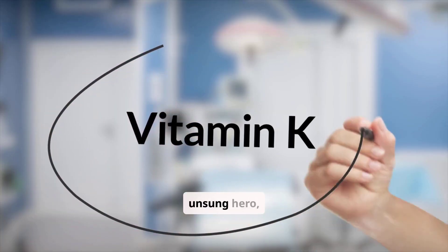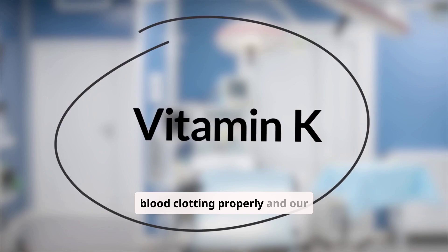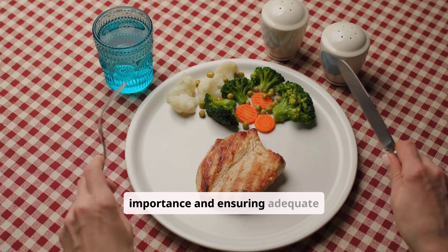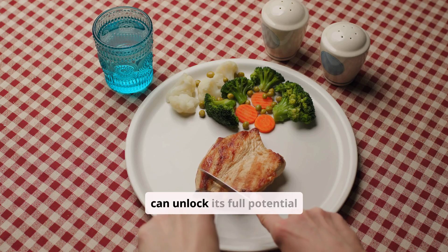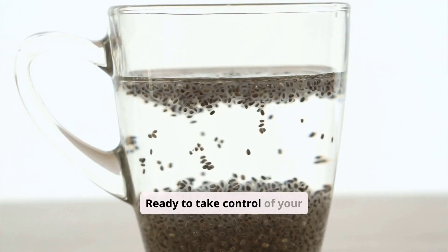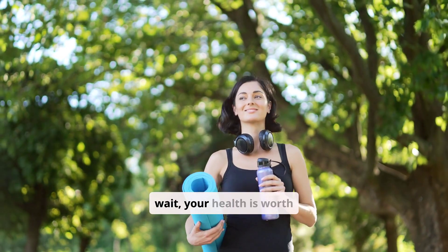Vitamin K is a true unsung hero, working behind the scenes to keep our blood clotting properly and our bones strong. By understanding its importance and ensuring adequate intake through diet, we can unlock its full potential for optimal health. Ready to take control of your health and ensure you're getting enough vitamin K? Don't wait. Your health is worth it.